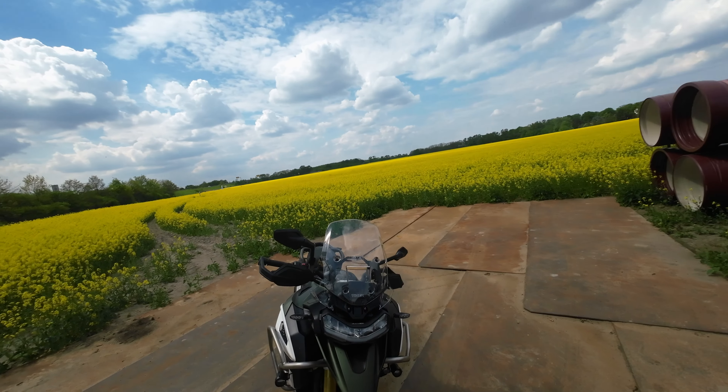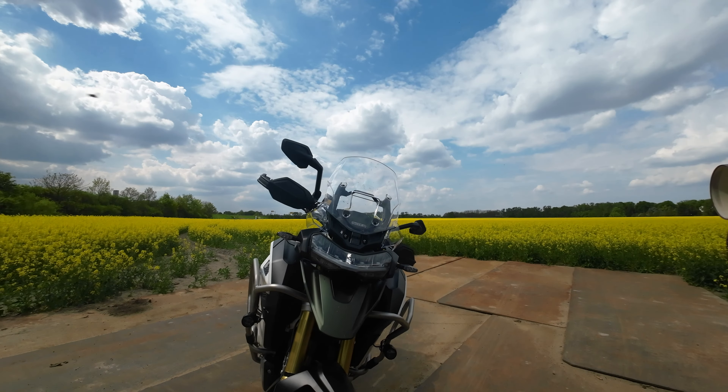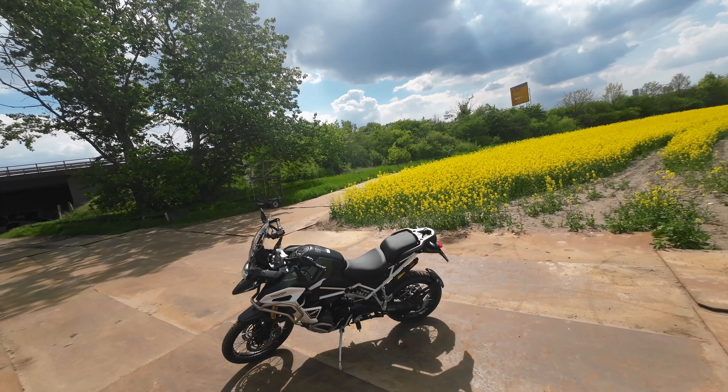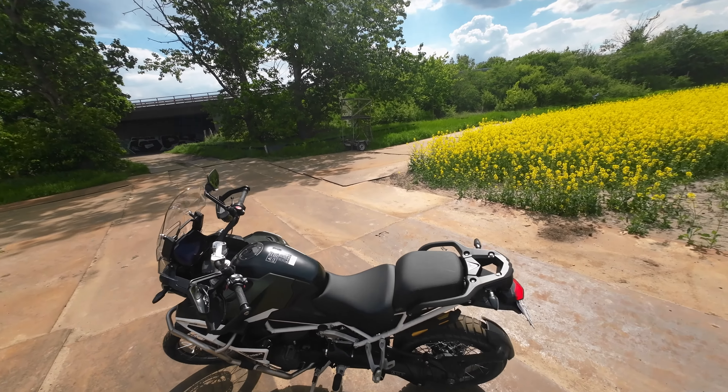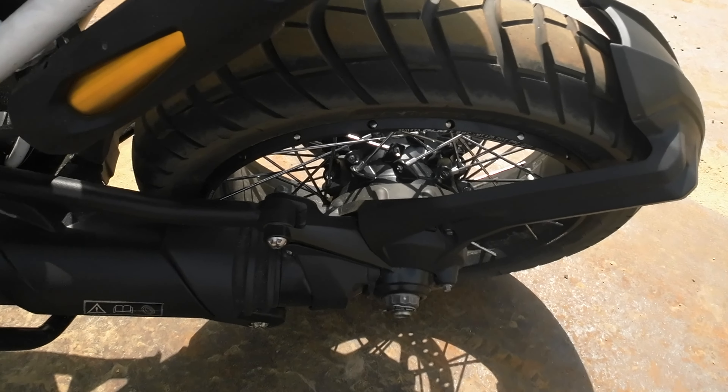The front end looks sporty, looks a little aggressive – it reminds me a little bit of another brand, but they got it really well. Then as a BMW fan, I have to say very clearly what I also like: this here is a shaft drive – a Kardan drive.